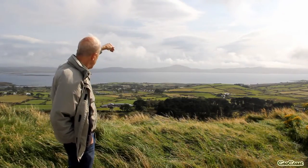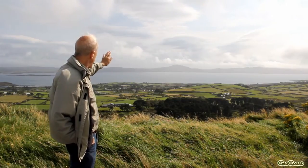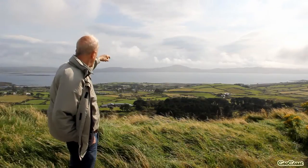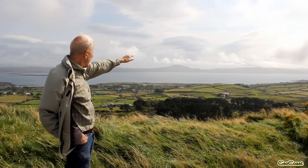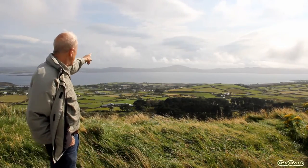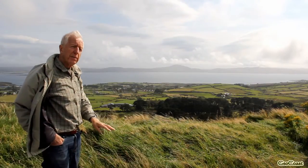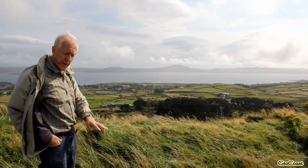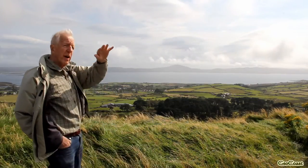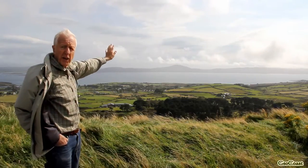Out in the water in Dunmanus Bay are still younger Carboniferous rocks, which we don't see. And then the big downfold in Dunmanus Bay is followed by another big upfold or anticline along Mizen. The spine of Mizen across there is also in the same purplish Devonian rocks that we're standing on here — so they come up here, down under the water, and up on the other side.